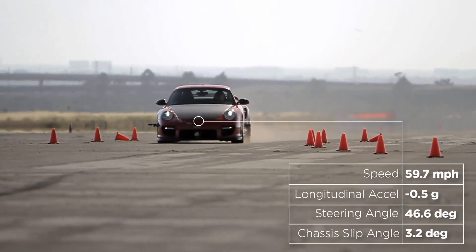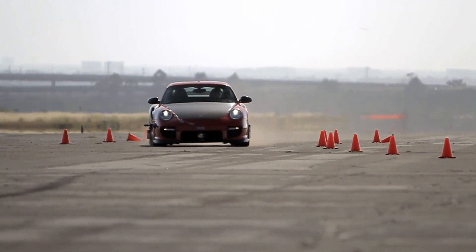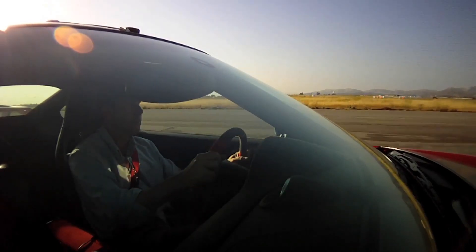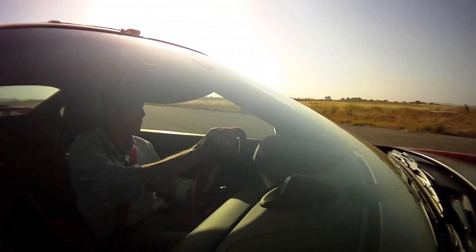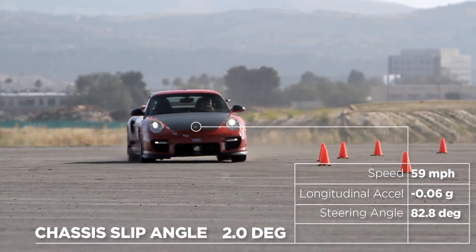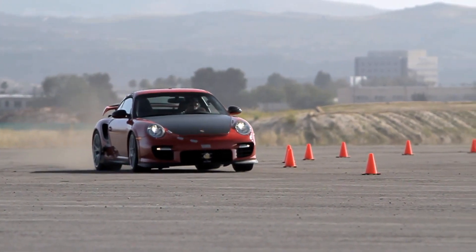Slowed to about 60 miles per hour, the GT2's turn-in speed is critical. The car's capability for speed makes it incredibly easy to charge in too fast and wind up understeering. But hit the speed target right and the tire's thin tread depth makes the nose wonderfully responsive. As the Porsche begins to attain a slip angle — maybe just 2 degrees — the fat rear tires are starting to generate lateral grip and resist that giant engine's desire to keep going in a straight line.